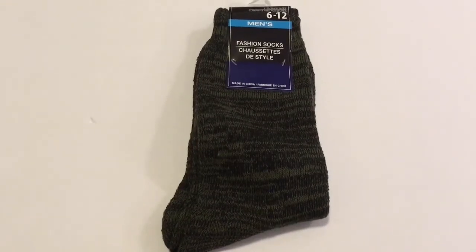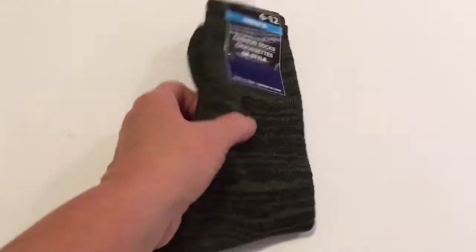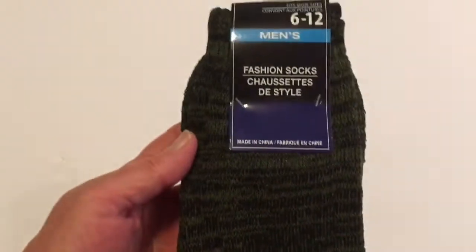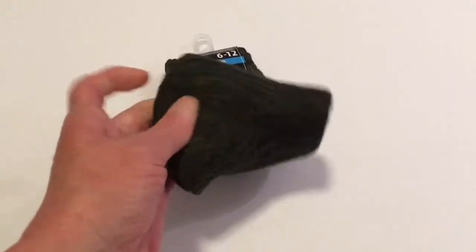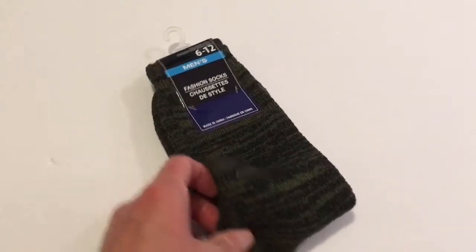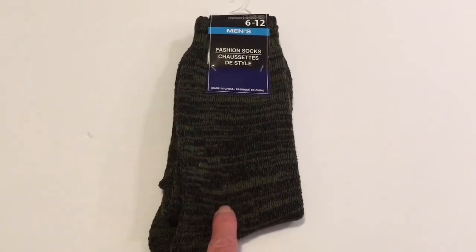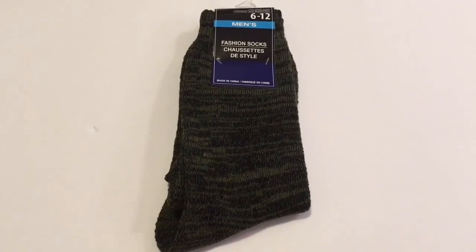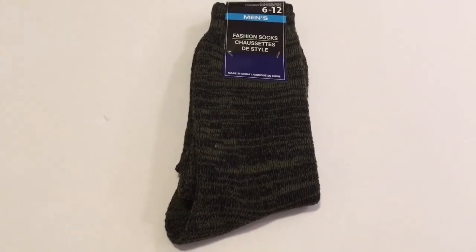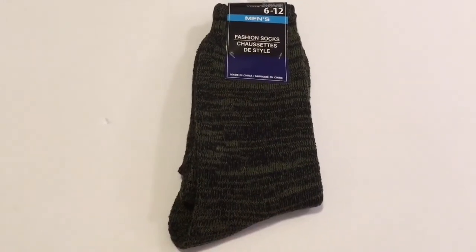I also picked up two pairs of the men's fashion socks. These are in black and green and are very good quality — I've not bought these before but they feel very thick. They also had them in red and black and brown and black. I've already put the brown and black ones out for Will to wear to work tonight with his work boots. I think these will be very good quality and they're very nice socks.